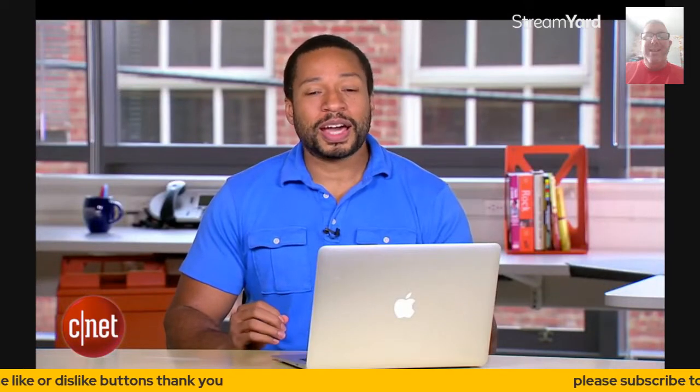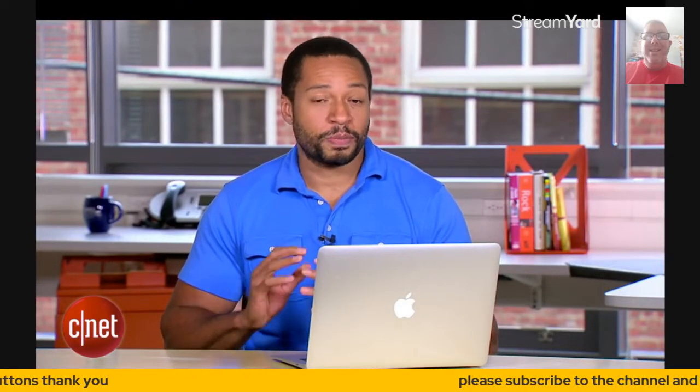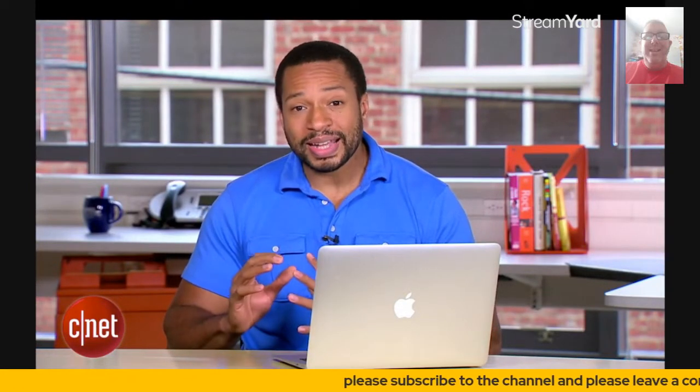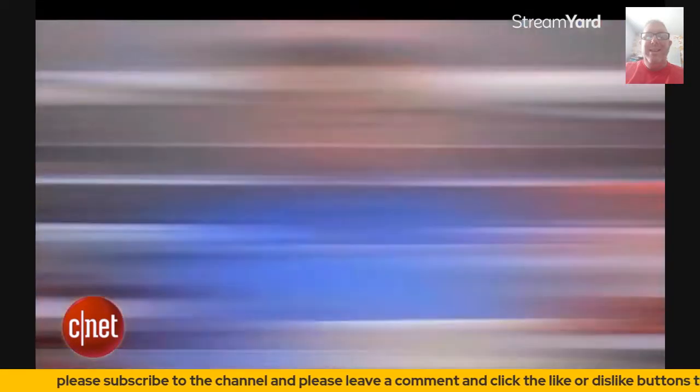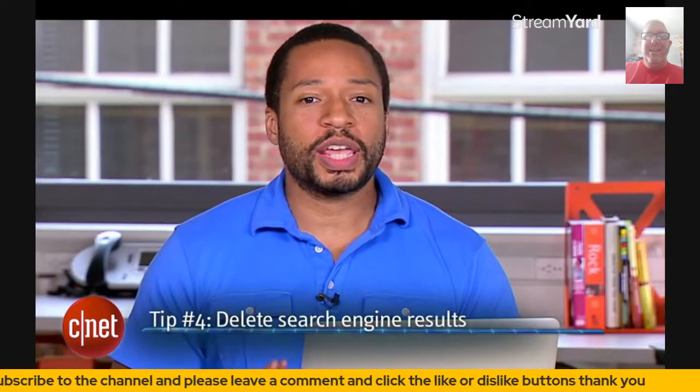Unfortunately, private website operators aren't under any obligation to remove your posts, so when you contact them, just be very polite and clearly state why you want your post removed.